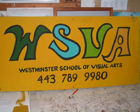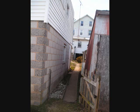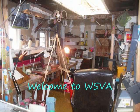Heads Up Productions proudly presents WSVA, the Westminster School of Visual Arts, 443-789-9980. We are located in Westminster at 54 Carroll Street. Welcome to the WSVA.